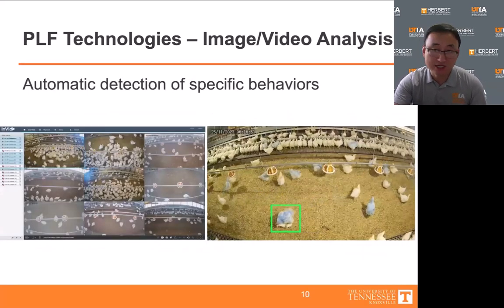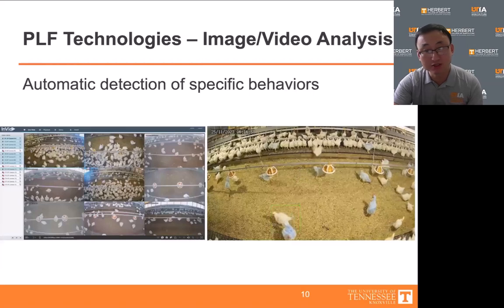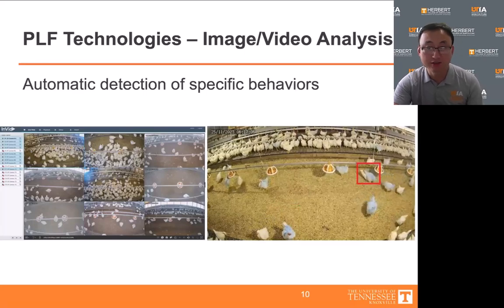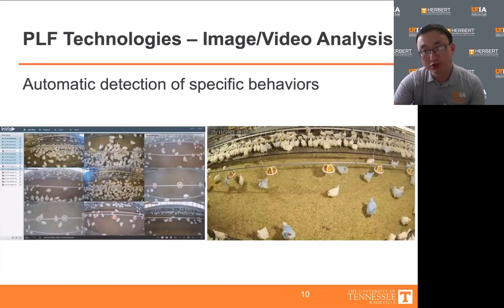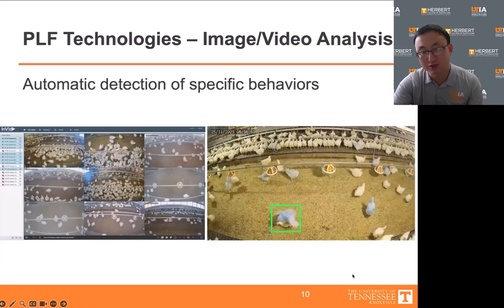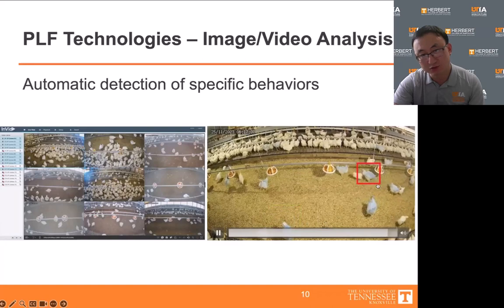We also implemented video analysis to determine specific poultry behaviors, including feeding, drinking, cleaning, stretching, and dust bathing. In a recent collaboration among UT, the University of Maryland, and a primary broiler breeder company, we are developing a vision system to automatically track the mating behavior of the broiler breeder. Our goal is to have a system that can detect successful mating behaviors and unsuccessful mating attempts in a commercial breeder house, as shown in the videos on the right.